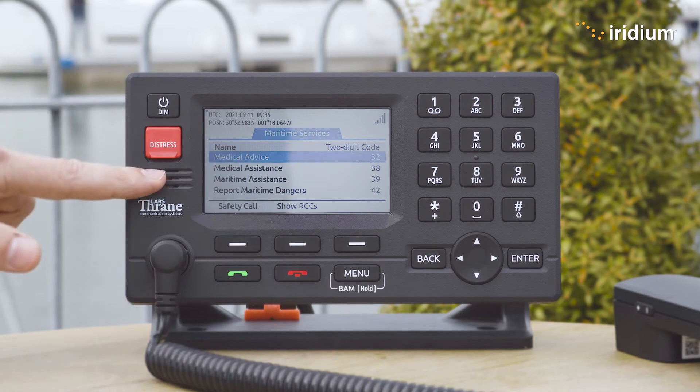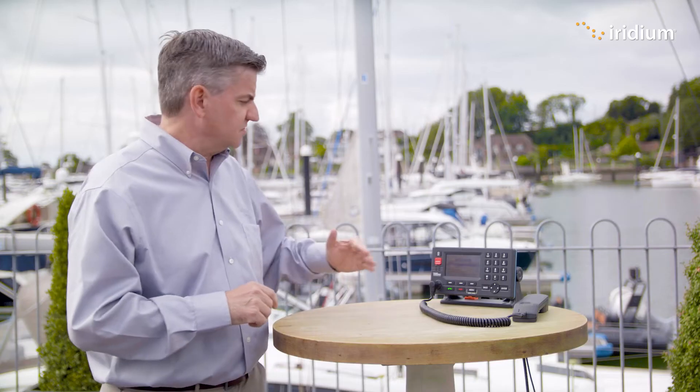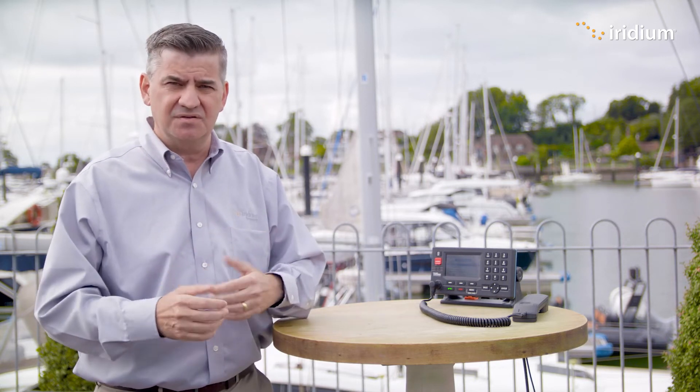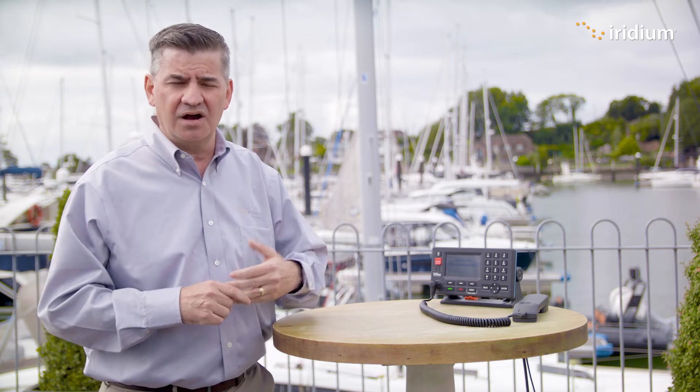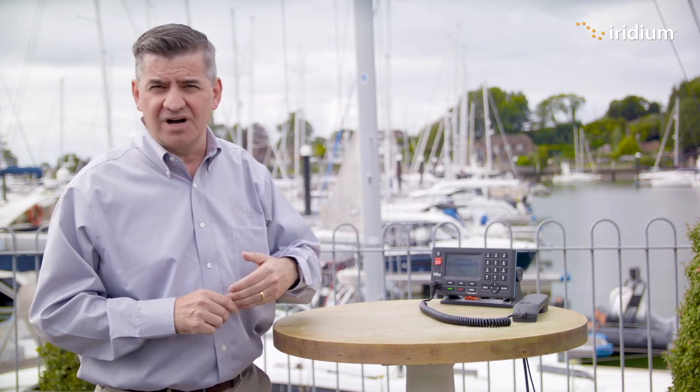Those first two are very important. The third one is maritime assistance — that's just a call through to the rescue coordination centre. You may see something that you're concerned about that may require the rescue coordination centre to get involved, such as something on the horizon that might look like a red flare.